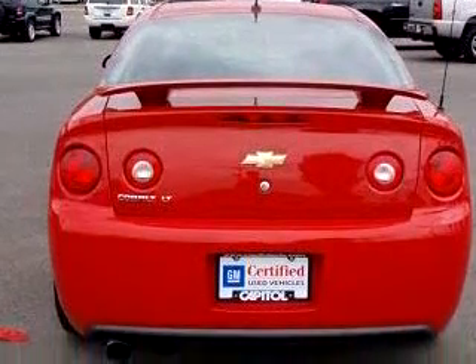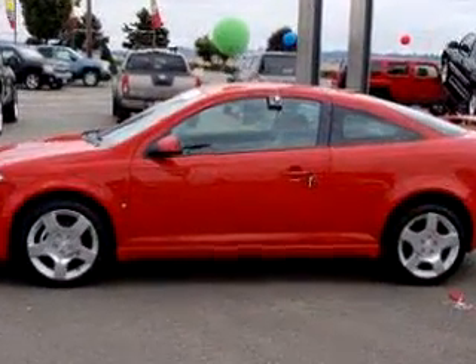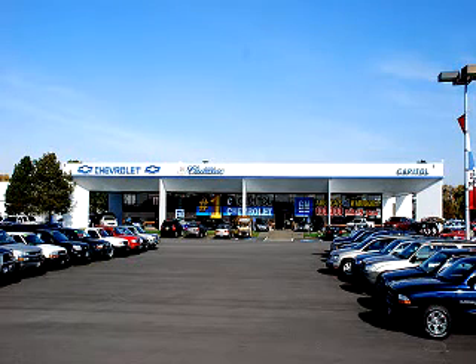Enjoy the drive and have peace of mind in this '09 Chevrolet Cobalt LT. See us at Capital Chevy Cadillac Subaru new and used today. At Capital Chevrolet Cadillac Subaru, we have you covered.